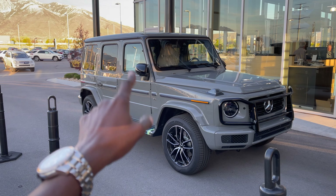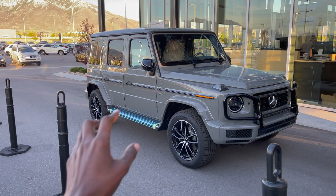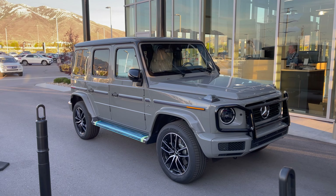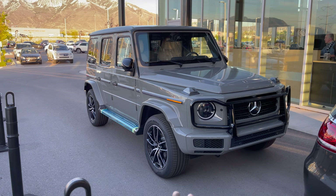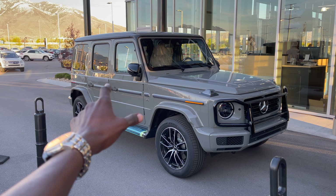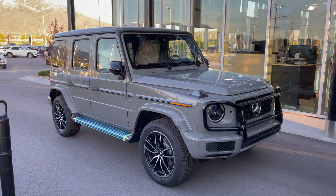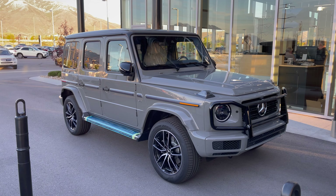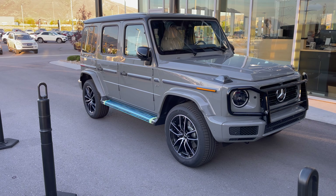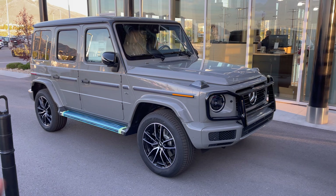This right here is a 2021 G550 — a G-Wagon that just came off the truck — finished in this magnificent G Manufacture Arabian Gray. On the interior it has platinum white leather. This will be a preview walk-around of this G-Wagon; the car is virtually new and still unboxed. It's a four-liter V8 bi-turbo engine producing 416 horsepower with 450 pound-feet of torque.